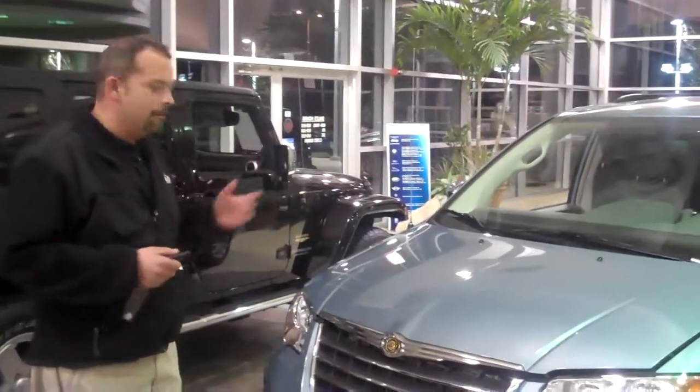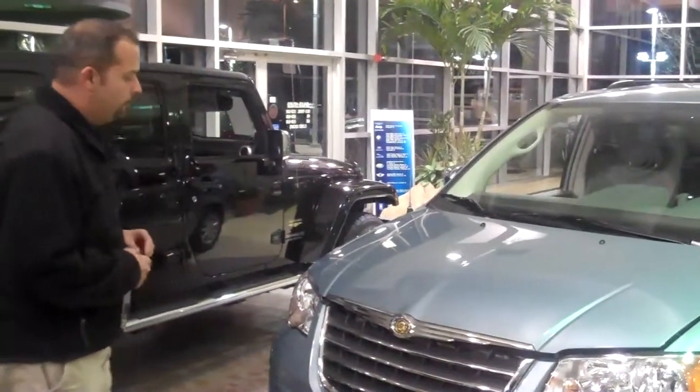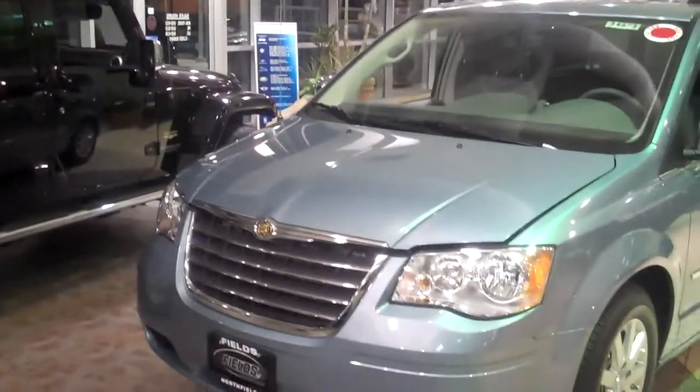We've won plenty of awards — J.D. Power & Associates, Consumer Digest Best Buys. One thing you're going to notice about the front of our minivan: it's one of the most luxurious minivans on the market.